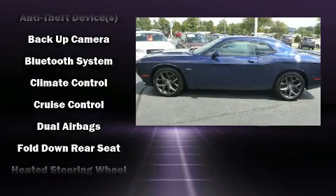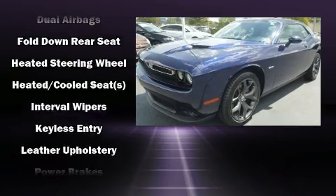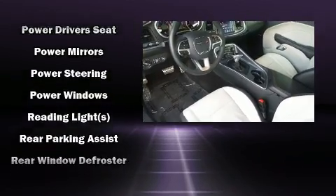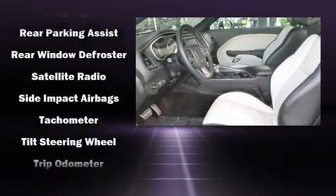Dodge ensures the safety and security of its passengers with equipment such as dual front impact airbags, front side impact airbags, traction control, brake assist, anti-whiplash front head restraints, a panic alarm, and four-wheel disc brakes with ABS.